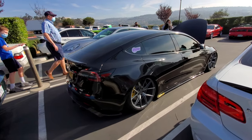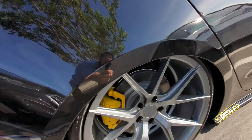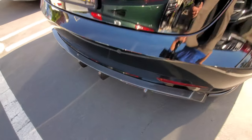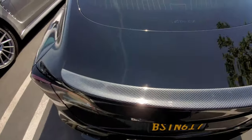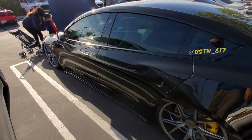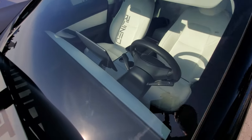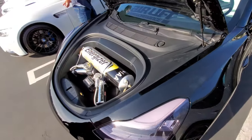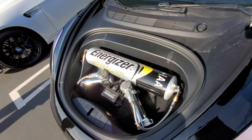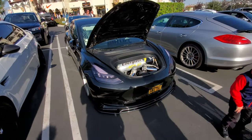Check out this Tesla Model 3 on air ride - it's slammed to the ground. It's got a body kit on there and you can see the carbon fiber rear section and carbon fiber spoiler. You can follow him on Instagram. There's a wrap on the interior pieces as well. There's his air compressor for the air ride system, cleverly disguised as an Energizer battery.